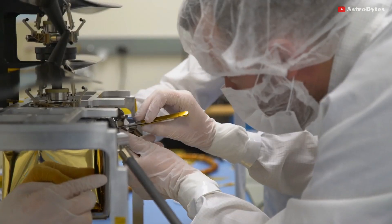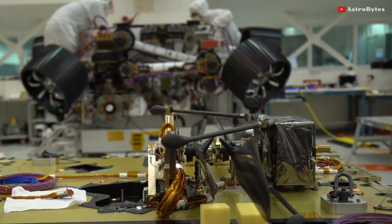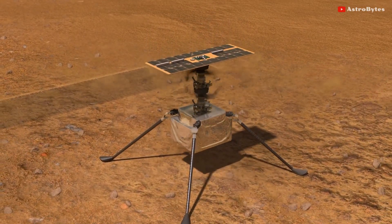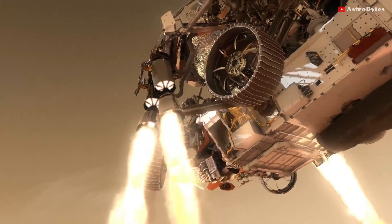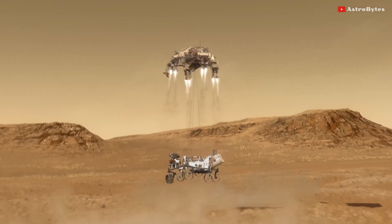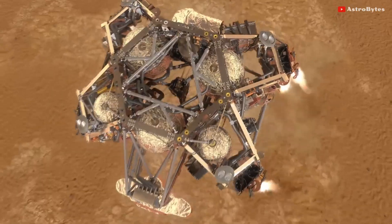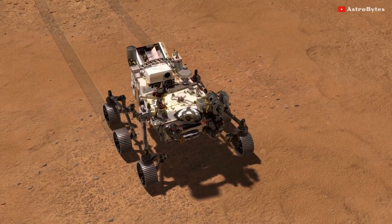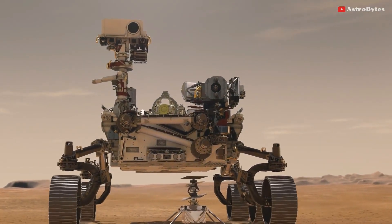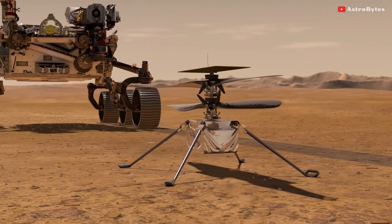Ingenuity is a small robot drone with a mass of just 1.8 kilograms. It weighs 4 pounds on Earth and 1.5 pounds in Martian gravity. It rode to Mars on the belly of NASA's Perseverance rover. Perseverance landed on the Red Planet on February 18, with a primary objective of collecting and sealing rock specimens for return to Earth by a future mission. NASA gave Ingenuity 31 days to complete its flight experiments from the time Perseverance deployed the helicopter. Since then, the six-wheeled rover has driven to an observation location roughly 60 meters from Ingenuity's flight zone.